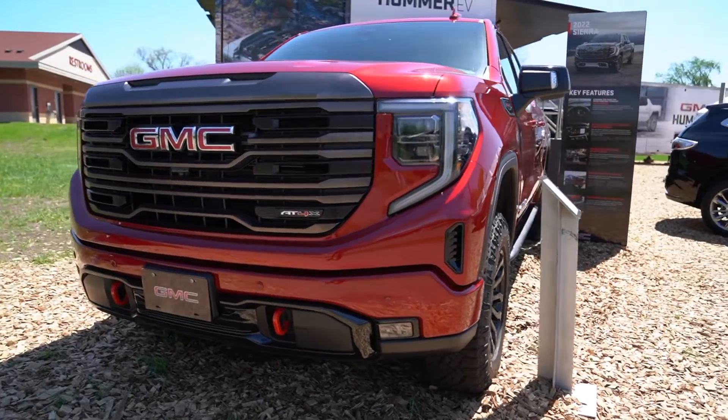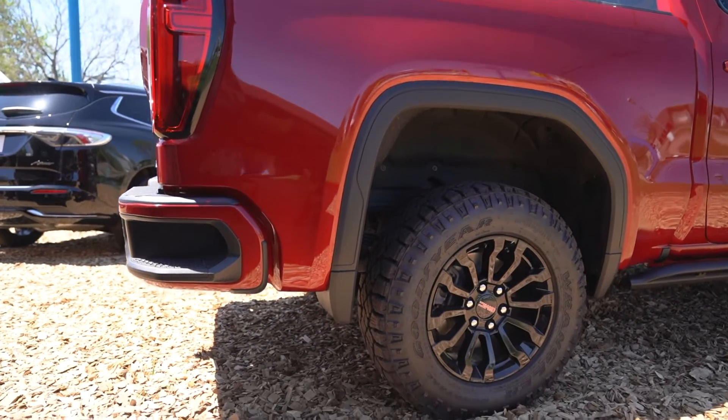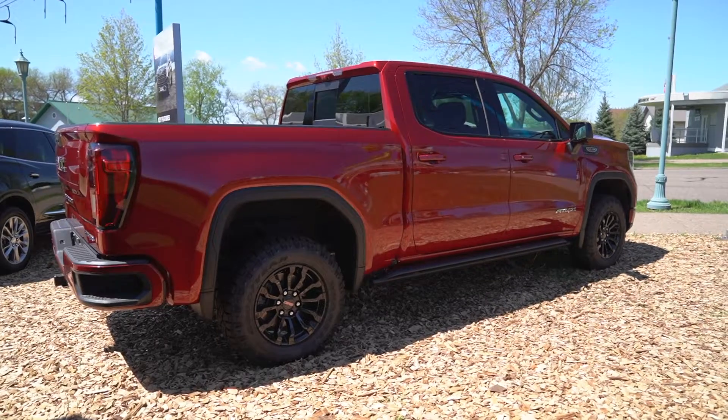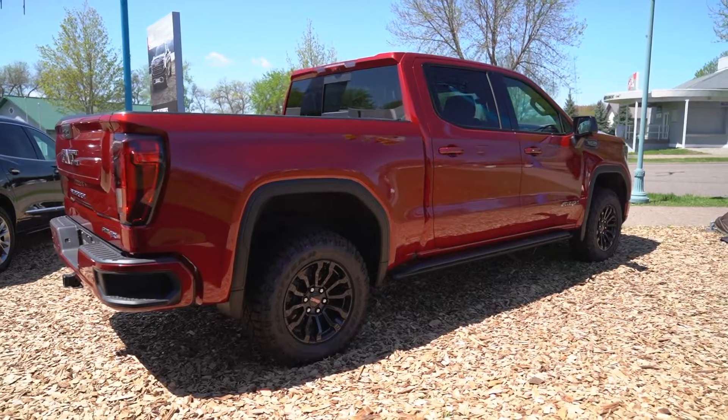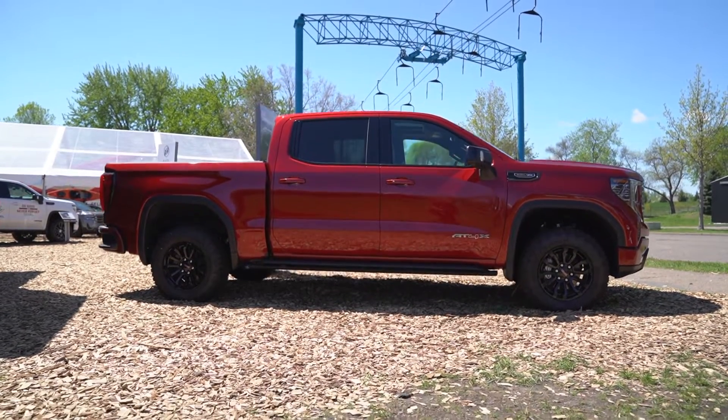As we work our way down the side of the vehicle, this one is going to come with some pretty aggressive Goodyear tires on those black wheels. This AT4X also has these cool rock sliders on here, which kind of help you into the truck and help if you're doing a little bit of off-roading so you don't damage the underbelly of the vehicle.